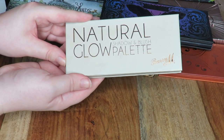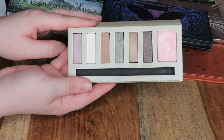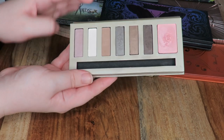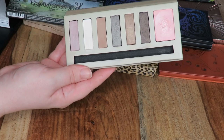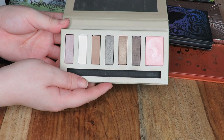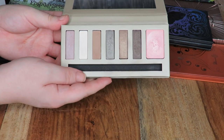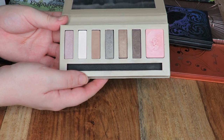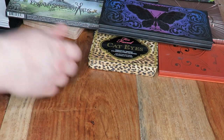Next up is this Barry M Natural Shadow and Glow palette. This palette isn't really anything special — I did do a review on it quite a while back. The shadows are not bad at all but they're not the best here, and this blush does not show up whatsoever — it has no pigmentation. I'm going to pass this one on. I do think my mum would get quite a lot of use out of it because she prefers a wash of colour, so I'll pass that to her.